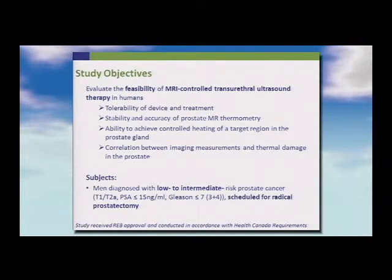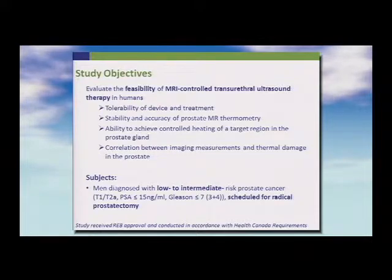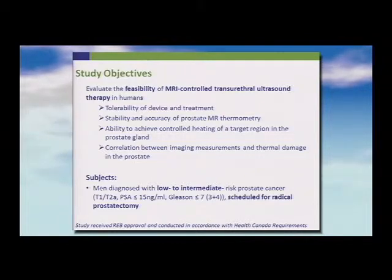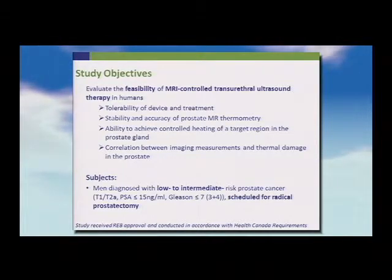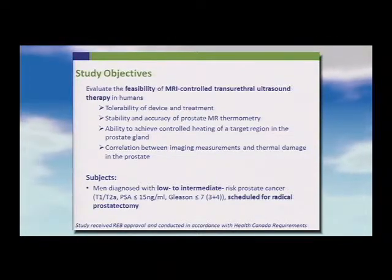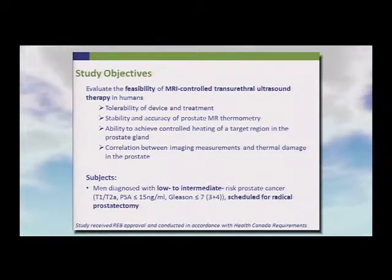We proceeded in a very stepwise fashion, mindful not to be too ambitious. The critical question for this initial phase zero study was to establish safety and, more critically, to determine the correlation between imaging measurements in the human prostate and actual thermal damage — how precise was this, how limited was the injury. The rectum sits immediately behind the prostate, typically three to five millimeters away, so it's absolutely critical that thermal diffusion is limited to less than that distance.